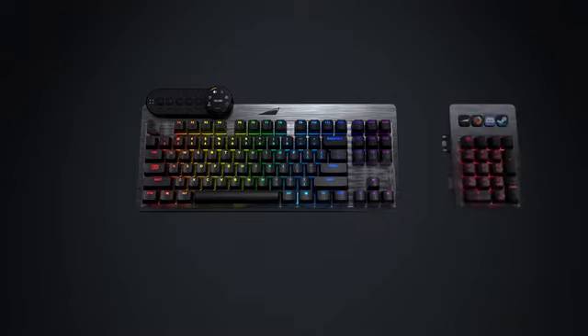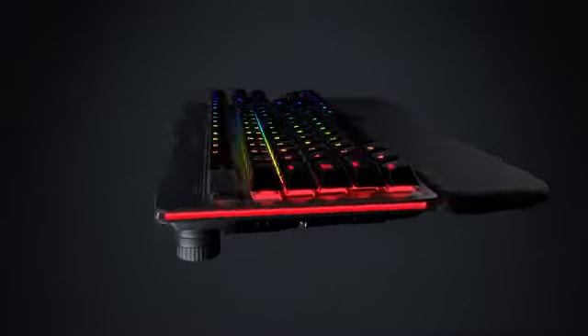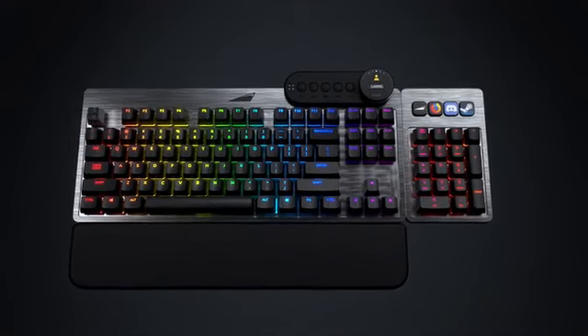With countless personalized numpad, media dock and palm rest configurations, Everest can be completely custom tailored to fit your needs. Everest supports you on your ascension to peak performance and matches your style.